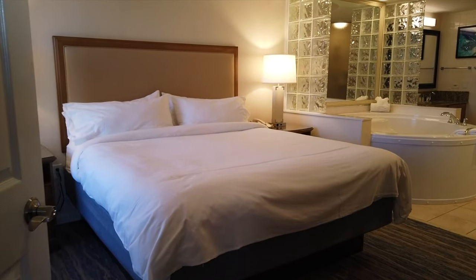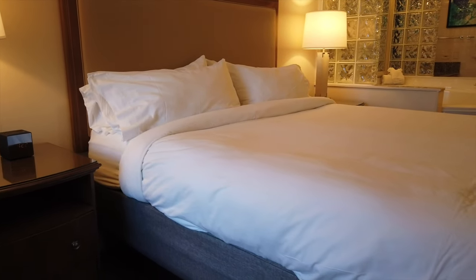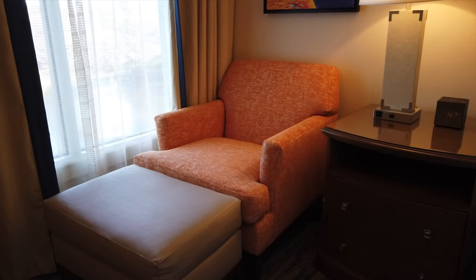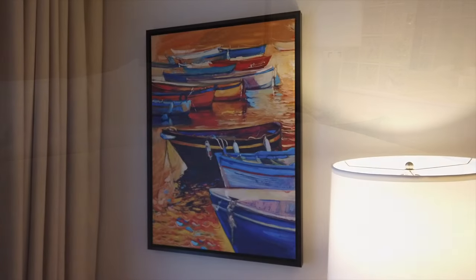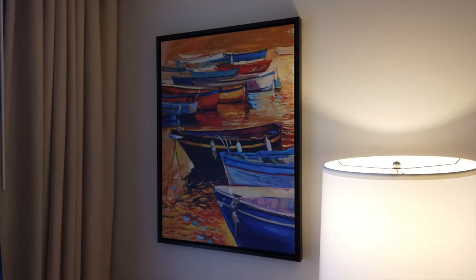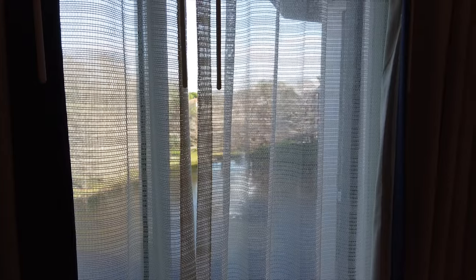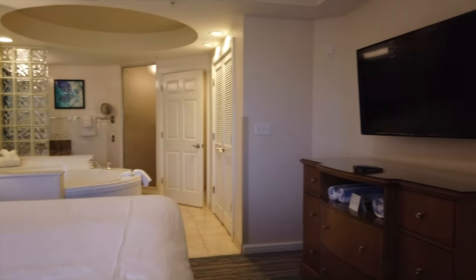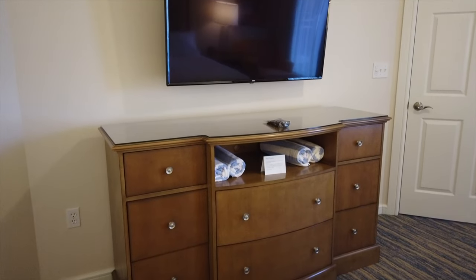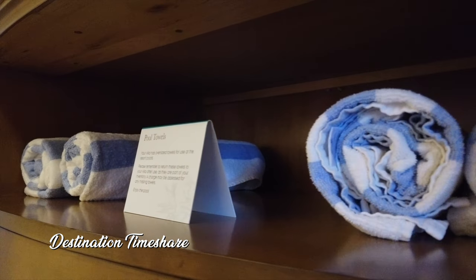Now let's head on into the master bedroom. You have a large king-size bed, a couple of nightstands, as well as a pretty comfy chair over in the corner. There's also a nice large flat screen television in the master bedroom with a very large dresser down below. This is also where you're going to find the pool towels for you to use during your stay in the wonderful pools here at Cypress Harbor.